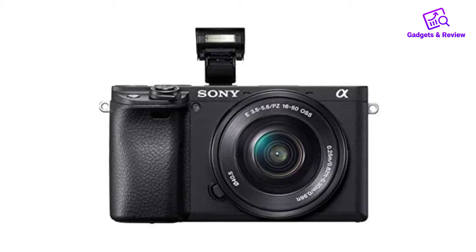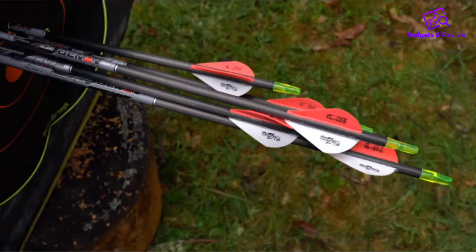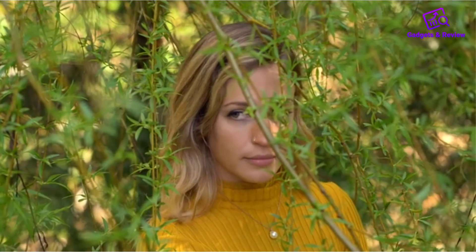Pros: excellent overall autofocus performance, great photo quality, sturdy portable design, comfortable to use.